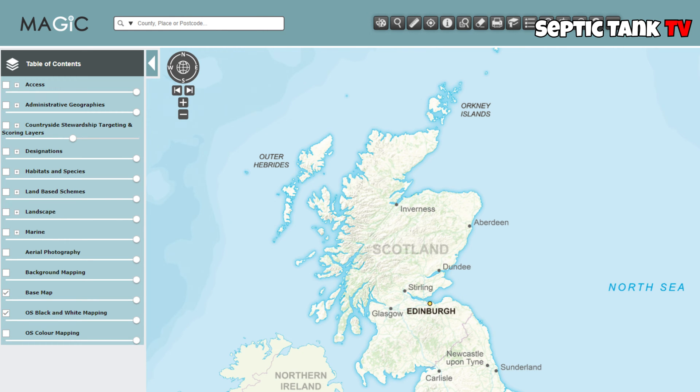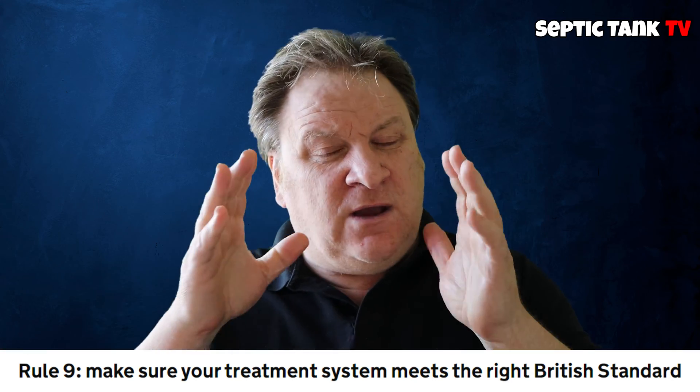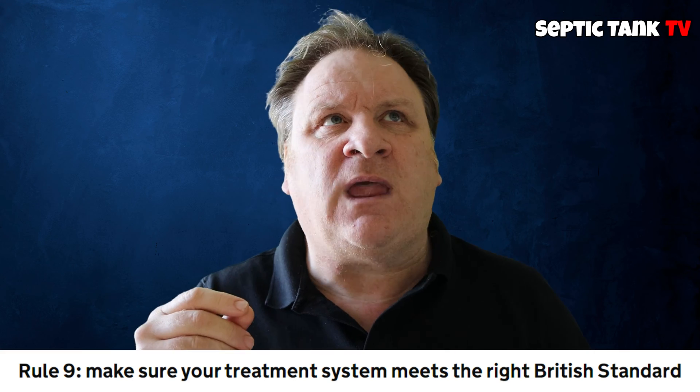How do you know where they are? Well, you can go to a government tool called the Magic Map Tool — it'll show you where these hotspots are. Rule number nine: British standard compliance is the key. If your septic tank or sewage system was installed before 2015, then there's a 99% chance it's not legal.